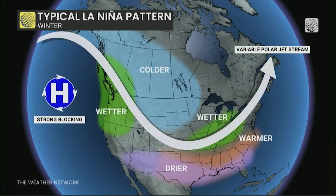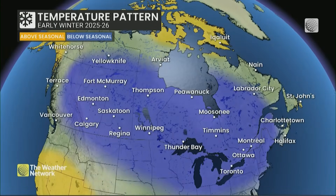When we add in our little nuances and adjustments, we can come out with a pretty confident forecast for the first half of winter — certainly for December — looking pretty below normal for the majority of the country.